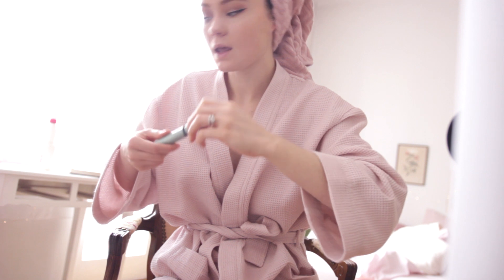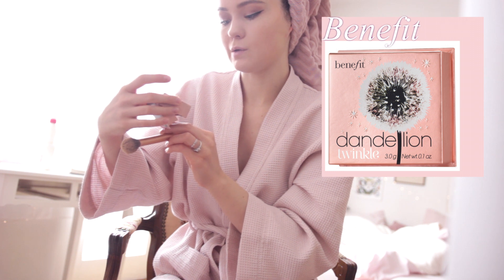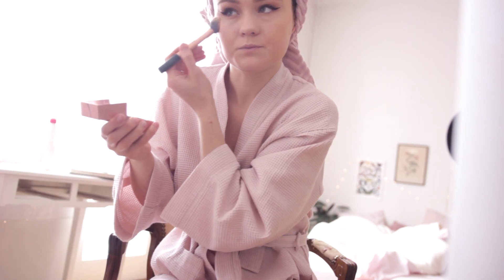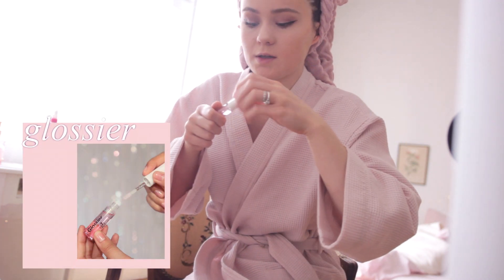For highlighter I use Benefit Twinkle Tenebaum because it's super light — it's like it's not there but it's there. Okay, last part: Glossier lip gloss.